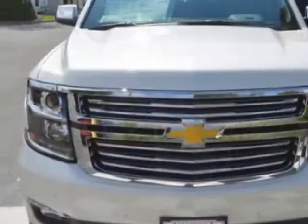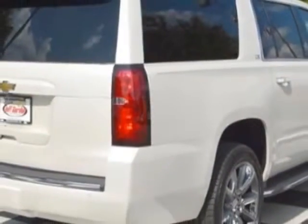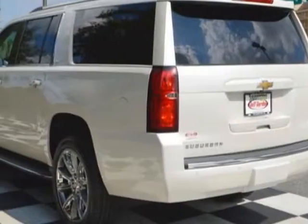This Suburban boasts a 5.3 liter engine and has a 6-speed automatic transmission. Another great feature is that this vehicle uses flex fuel.